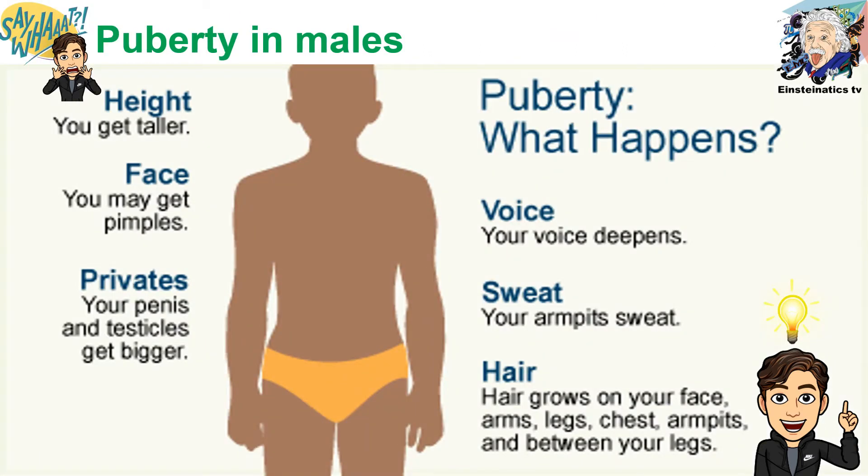What are the changes that take place in a human body, specifically in males, during puberty? There is an evident change in height, in the face, and in the private organs. The voice of males deepens, armpits sweat, and of course there is hair growth on the face, the arms, legs, chest, armpits, and between the legs.